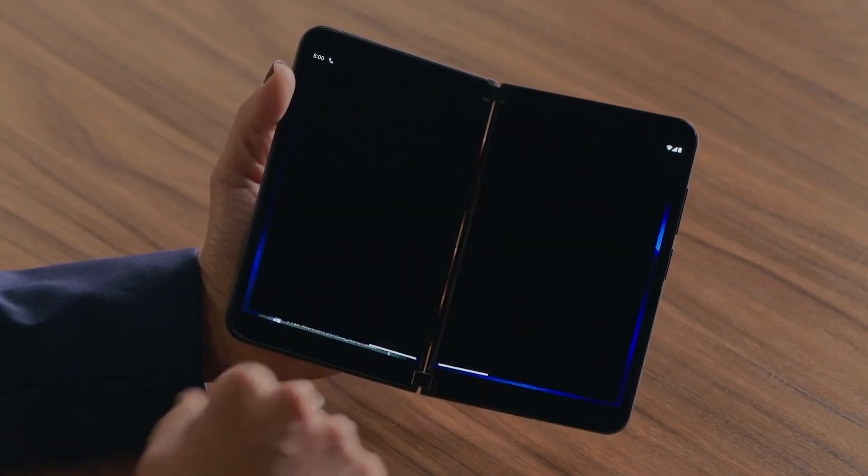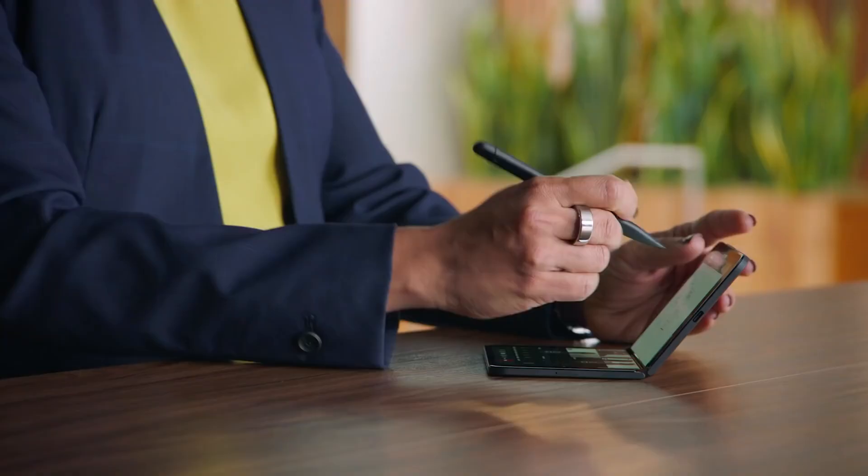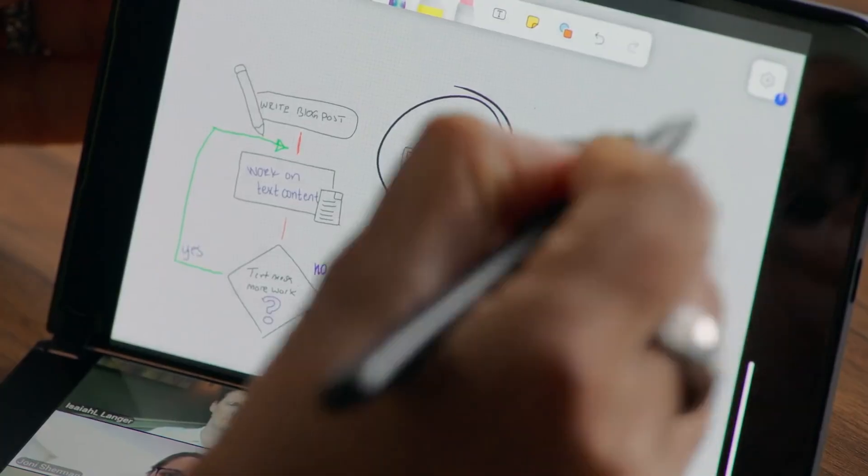Welcome back, everyone. I'm Brett. This is Matt. We're here to talk to you about the Surface Duo 2. In this video, we wanted to talk to you about video conferencing on the Surface Duo 2. When Microsoft released this product, this was one of the big things that they really featured — being able to be on a Teams call on your two-screen device.